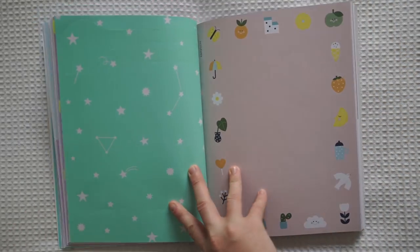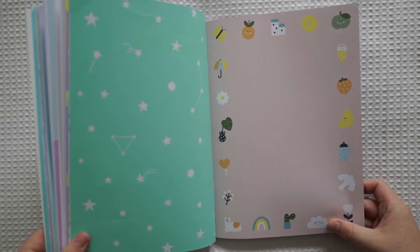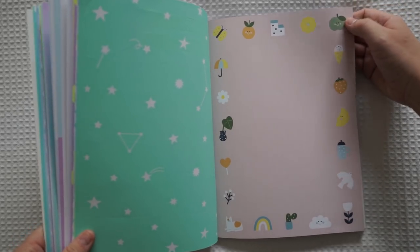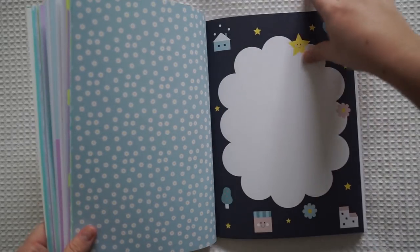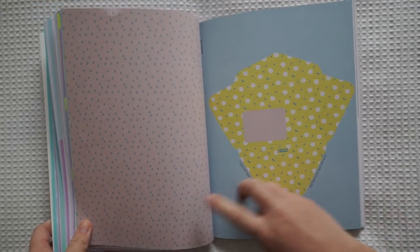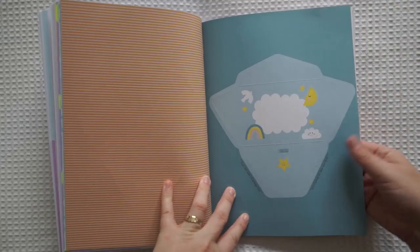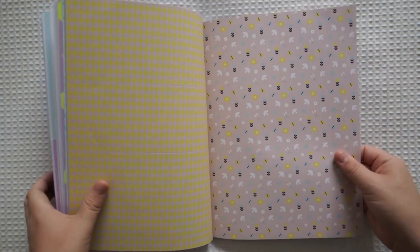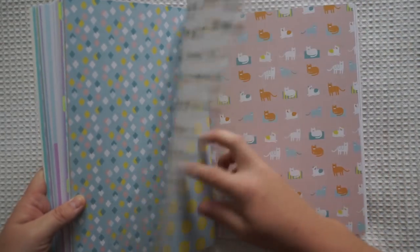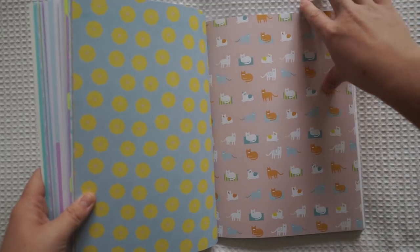Now we've gone to a different theme. This one's clouds, rainbows, cacti, plants and cats. And these really cute fruits with faces on them. So this is the notepaper — I love this so much. Look how pretty this envelope is, this one's so cute. Some more patterned paper. Look at these cute cats — I love this page.